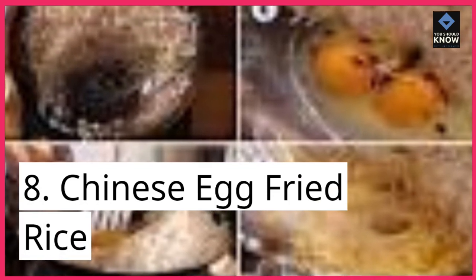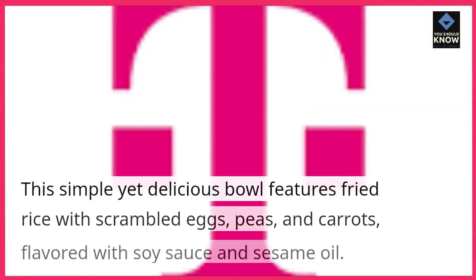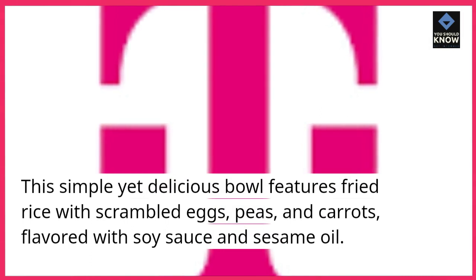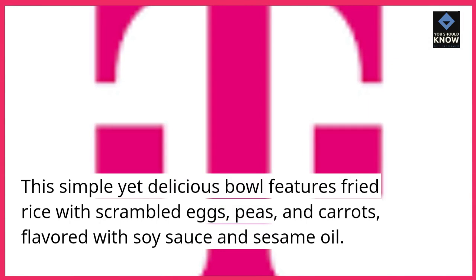8. Chinese Egg Fried Rice. This simple yet delicious bowl features fried rice with scrambled eggs, peas, and carrots, flavored with soy sauce and sesame oil.